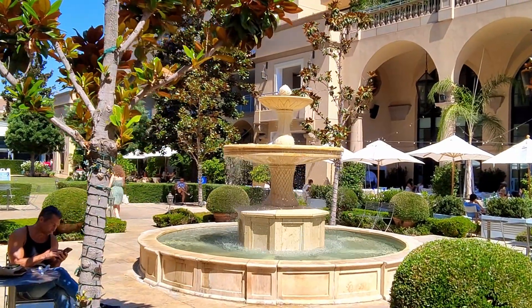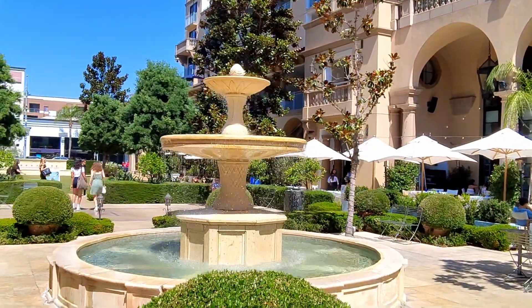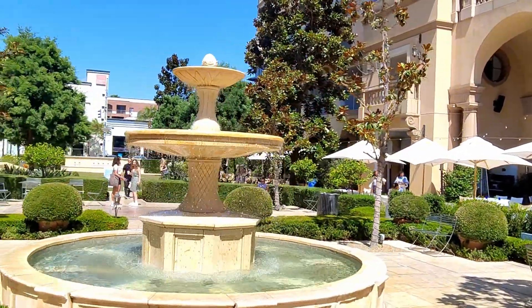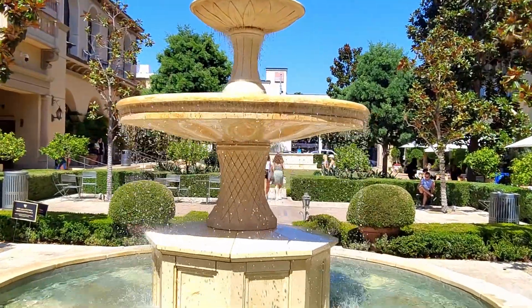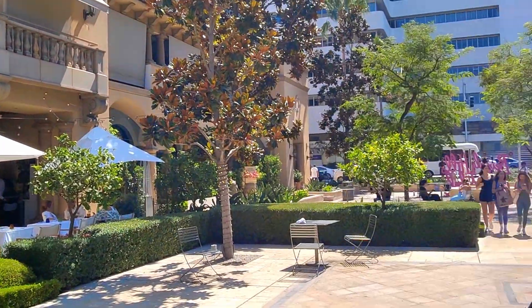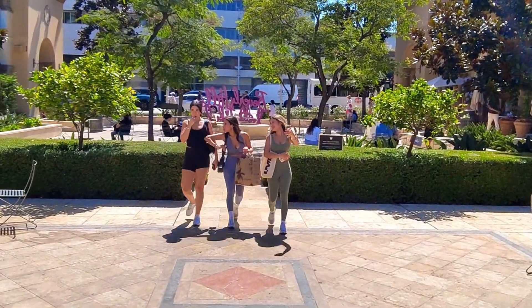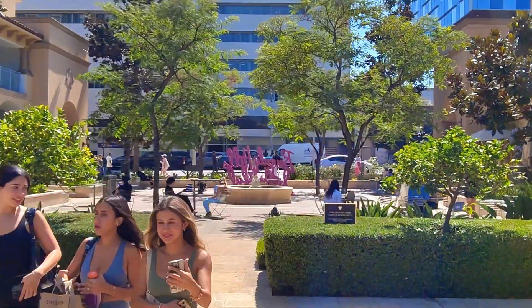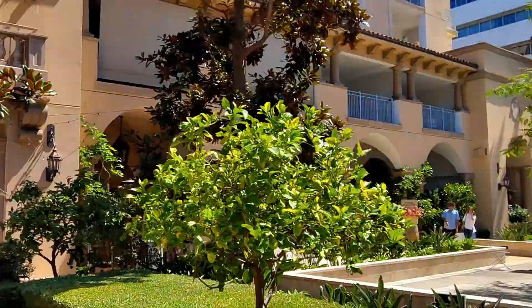It is definitely a beautiful day out here. Let me know what you think about the motion, the stabilization, and the audio as I'm getting closer to the fountain. There is just a slight ambient noise from people eating lunch here. It is about three o'clock, and this is just kind of a busy area.